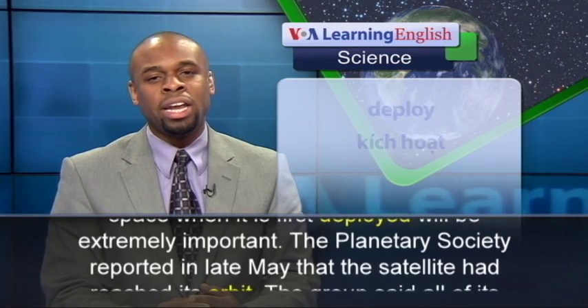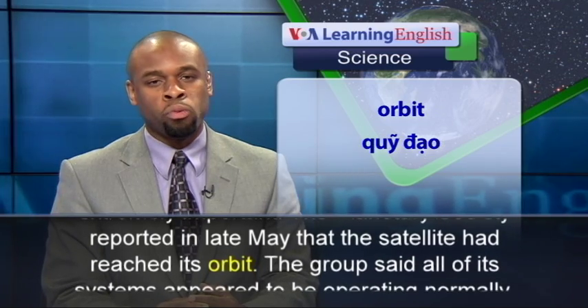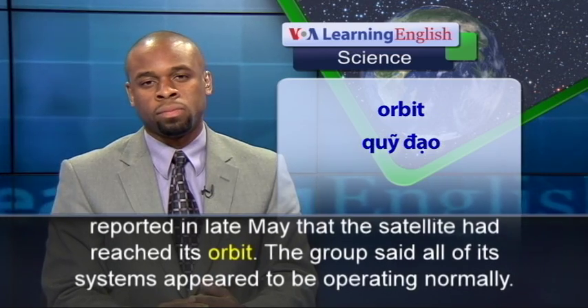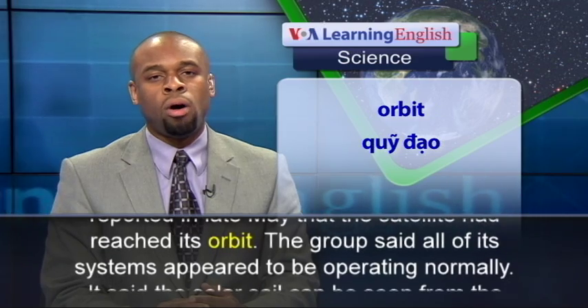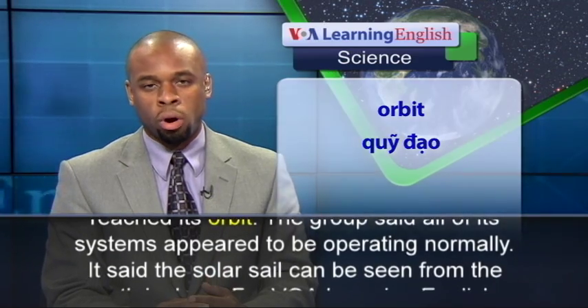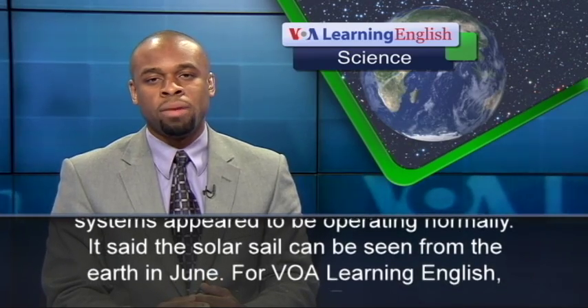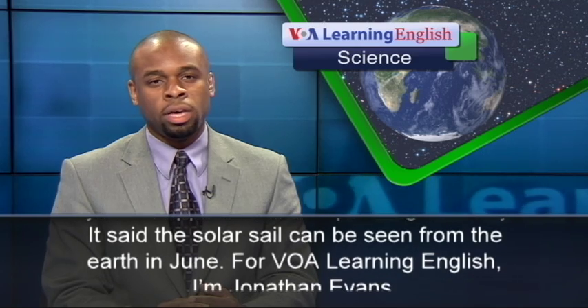The Planetary Society reported in late May that the satellite had reached its orbit. The group said all of its systems appeared to be operating normally, and the solar sail can be seen from the Earth in June.